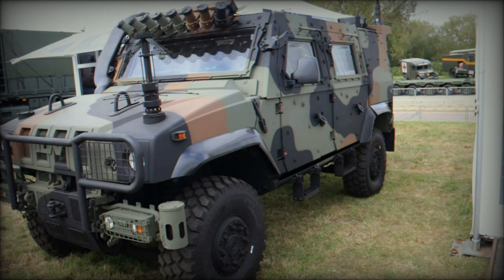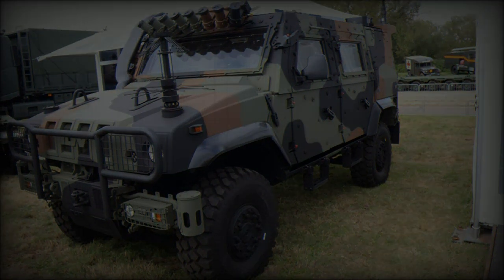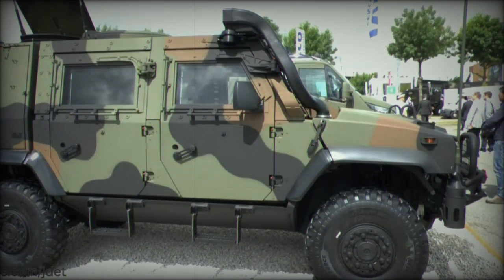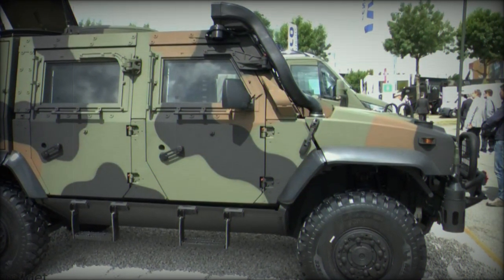As global security challenges continue to evolve, the LMV2 provides a versatile, highly capable platform that enables military forces to adapt to the demands of 21st century combat and peacekeeping missions. With its combination of power, protection, and adaptability, the LMV2 is set to play a vital role in defense operations around the world.